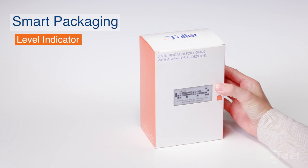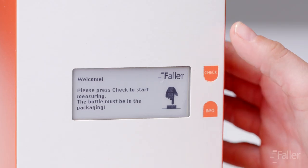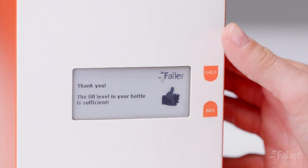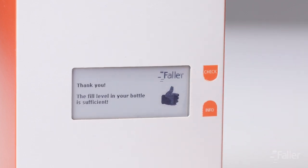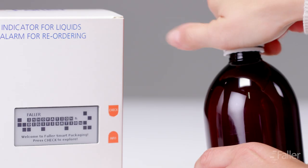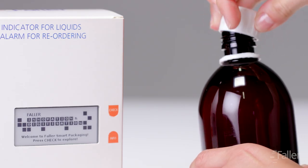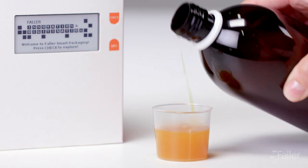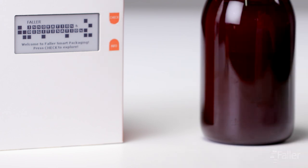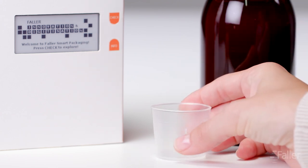Is there still enough liquid in the bottle? Or is it time to request a new prescription? This question can now easily be answered at the push of a button. With our level measurement prototype, we have designed a packaging solution that records the level of an opaque bottle of liquid medicine at the push of a button, while the bottle remains in the packaging. The level is measured using infrared.